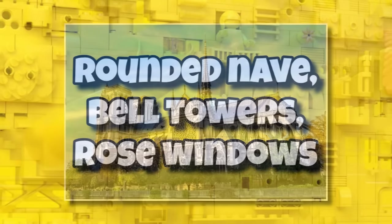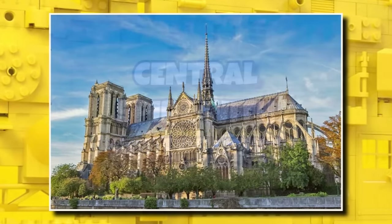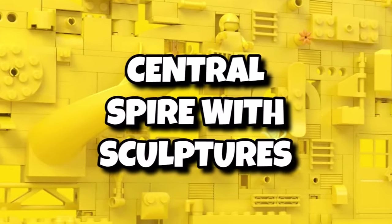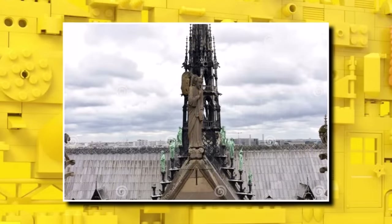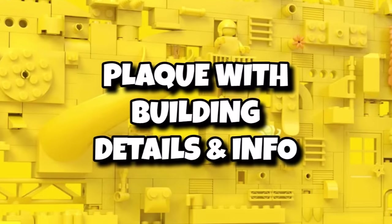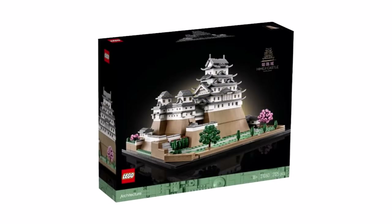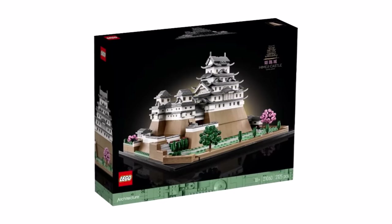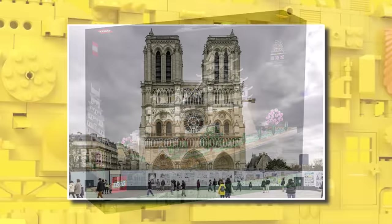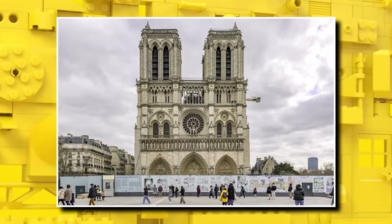Some of the features include a rounded nave, bell towers, and the iconic rose windows, which will be replicated in LEGO — I'm really interested to see how they pull that off. There will also be the central spire and detailed sculptures. Finally, which doesn't usually happen with architecture sets, we are getting a plaque with the building and some details and information. Given this is the biggest LEGO Architecture set ever, they're giving it a plaque, similar to what we see with big LEGO Icons sets like the Titanic.